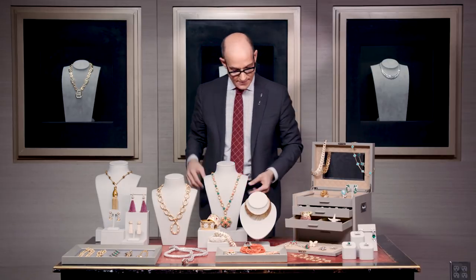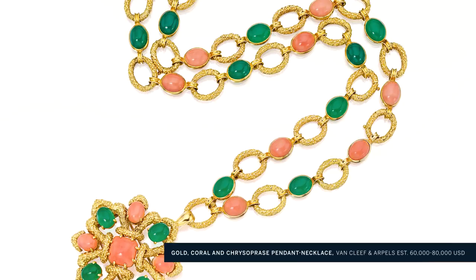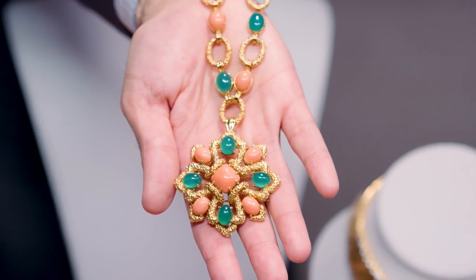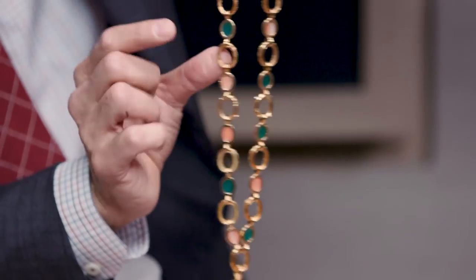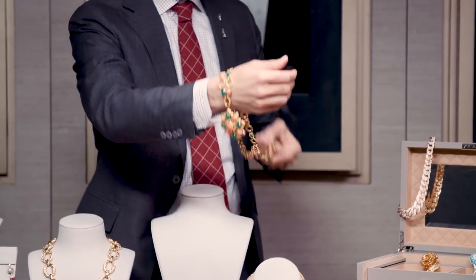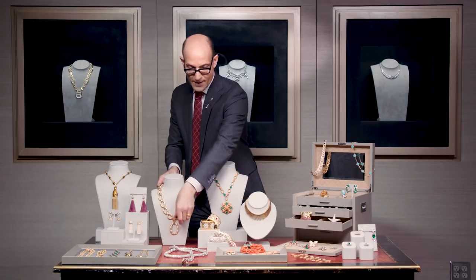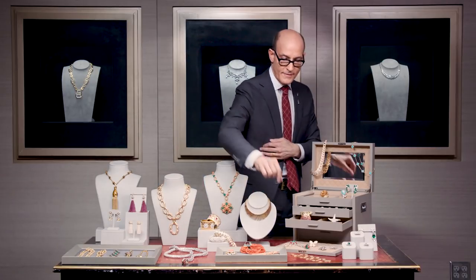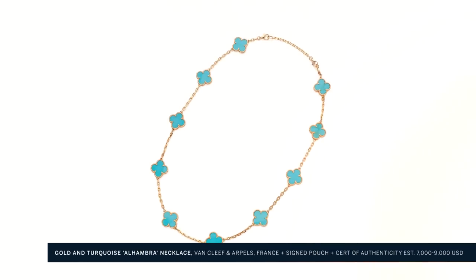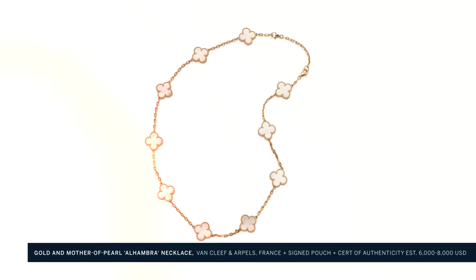Moving into the 70s, these great sautoirs are so popular with gorgeous color. This one in coral and chrysoprase has a beautiful pendant at the end that removes as a brooch, and I count four clasps on this necklace, which means you can break it all up, wrap it around as bracelets — it's an extremely versatile jewel. And of course we've got some great contemporary Van Cleef. We always have a great selection of Alhambra necklaces, which are beautiful and popular. That design has just turned 50 years old.